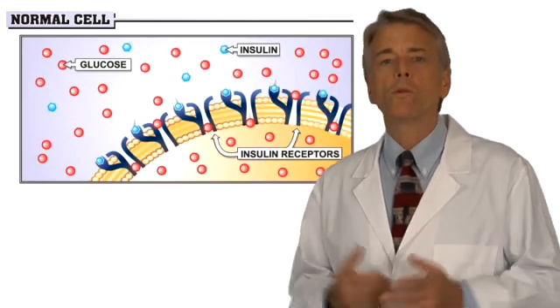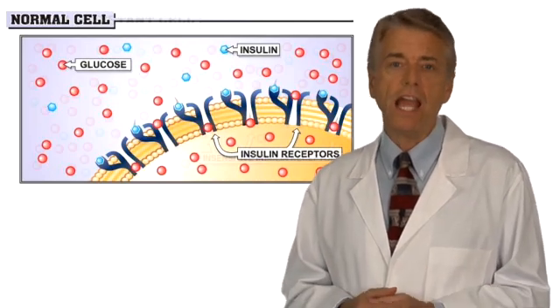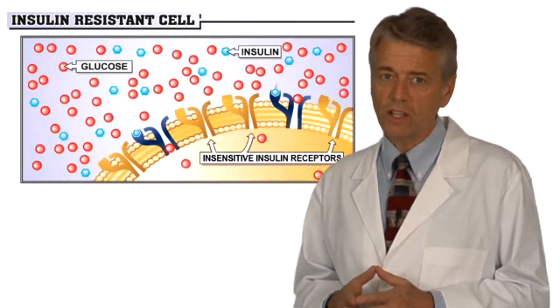What does insulin resistance look like? Here you see a normal cell with all the insulin receptors functioning properly. And over here, you see an insulin resistant cell where many of its insulin receptors have become insensitive to insulin.